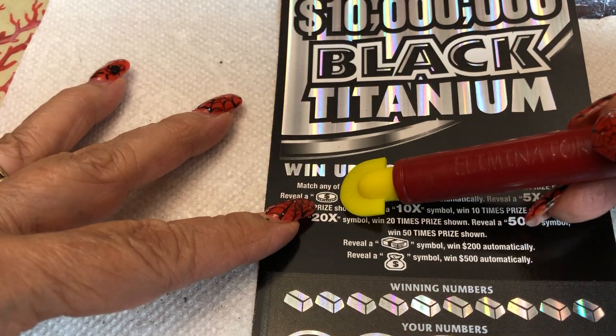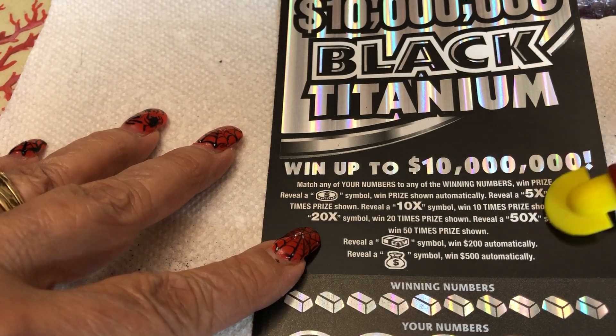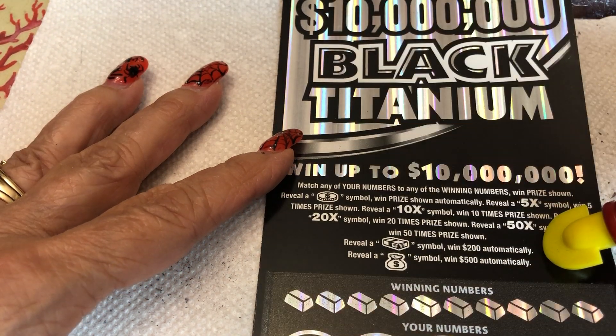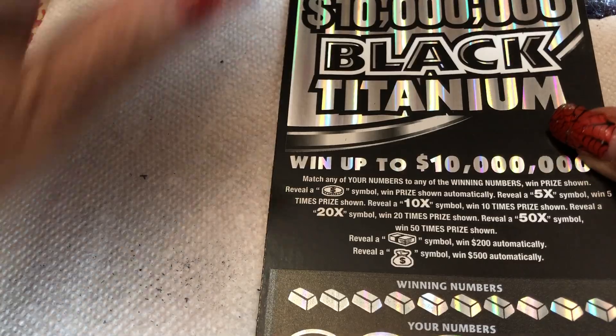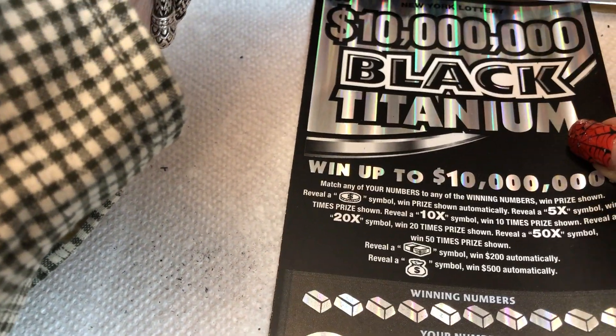It's shiny. You can get a coin — my favorites. $5, $10, $20, $50, $X. You can get a pile of money and you win $200 automatically, or you can get a money bag and you win $500 automatically. This is a brand new ticket — released last Tuesday. Last new ticket Tuesday release.